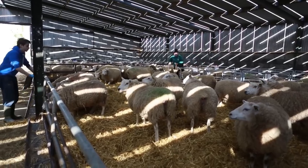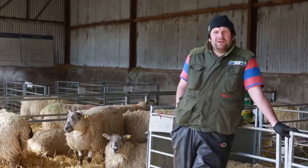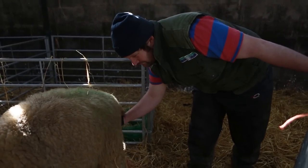Maybe a few more after that. Just four ewes lamb down — they'll be put into individual pens, let lamb down in those, and assistance is given when needed.